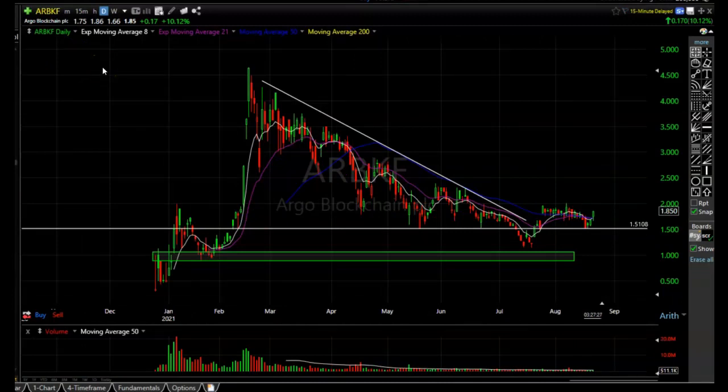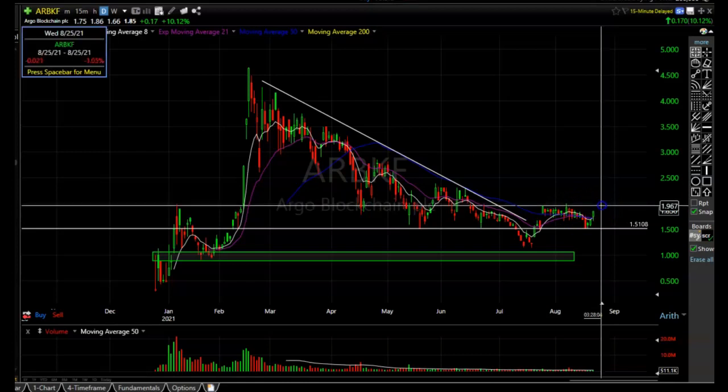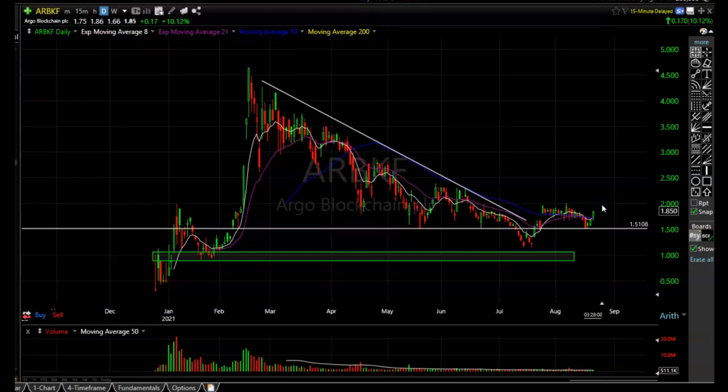The first one I want to talk about is Argo Blockchain. There wasn't a whole lot going on in my portfolio today, which is strange because the market averages were up pretty nicely and even the IWM was up quite a bit. But I think Argo Blockchain is presenting a pretty decent opportunity — this thing is quietly starting to carve out a very nice bottom. If the cryptos continue to remain strong, I'd expect this to probably go on a pretty decent run.